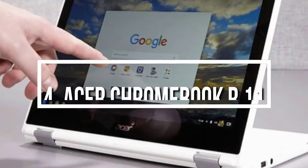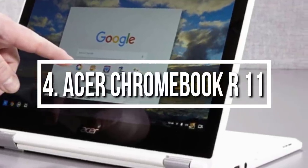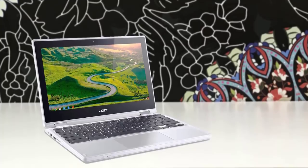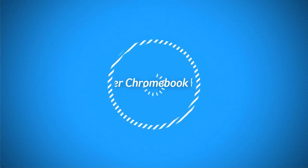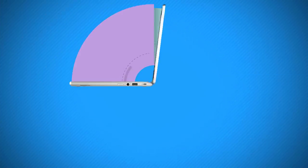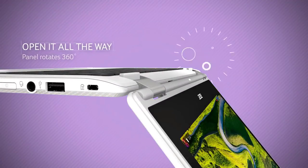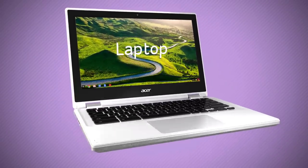At number four we have the Acer Chromebook R11. The Acer Chromebook R11 delivers a competent convertible experience complete with a colorful display, long battery life, and a comfortable keyboard. From a design perspective, it features a clean, elegant white chassis with a diamond pattern on the top and bottom. The lid is made of aluminum, making it high quality and durable, and it opens to reveal black island-style keys that look great in contrast with the white chassis.